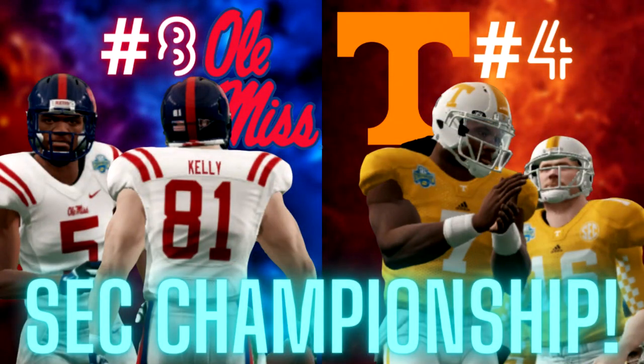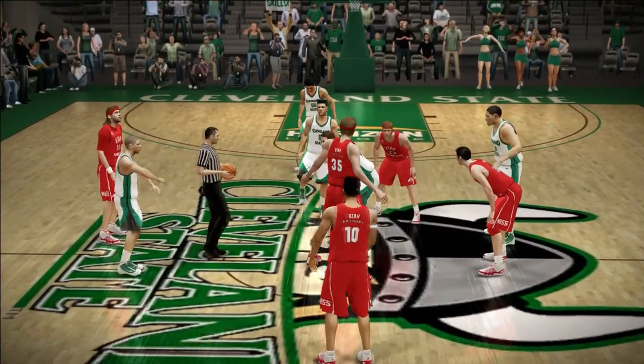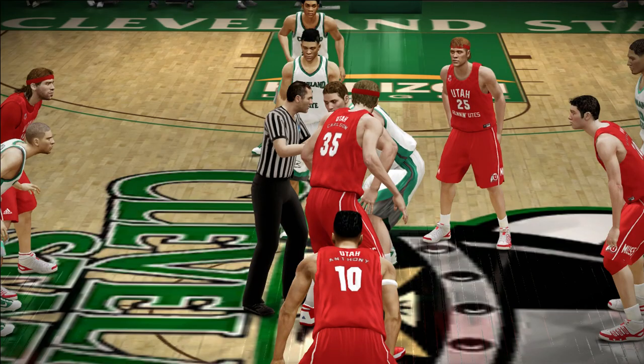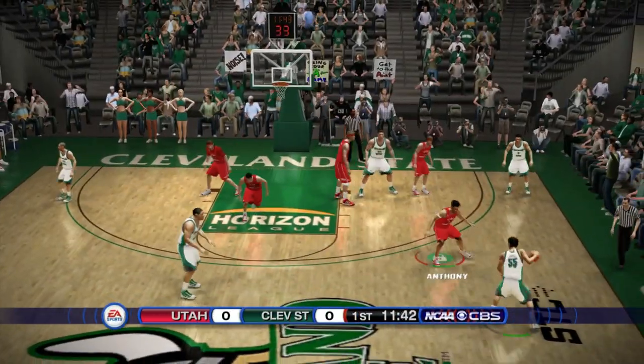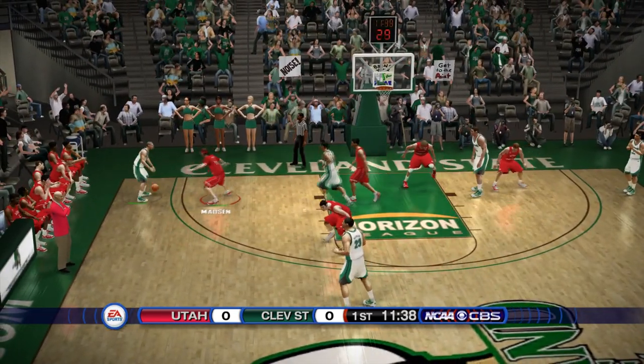It'll be the Old Spice Classic — we're taking on Xavier in the first round. We don't know who our next opponent in that tournament will be, but this will be the final game before we head to that tournament. We're going to sim out until we get there. Also, folks, make sure to check out the Tennessee Volunteers dynasty mode — the SEC Championship game went up yesterday, number eight Ole Miss taking on number four Tennessee.